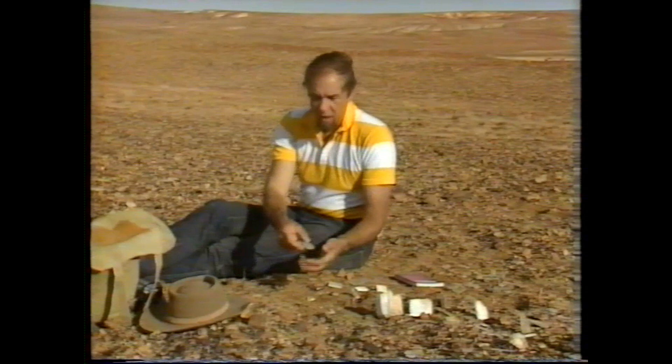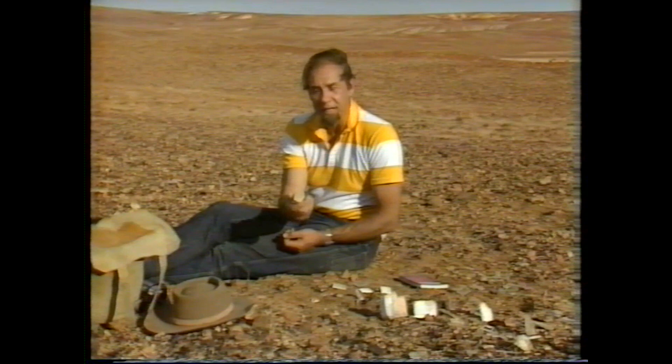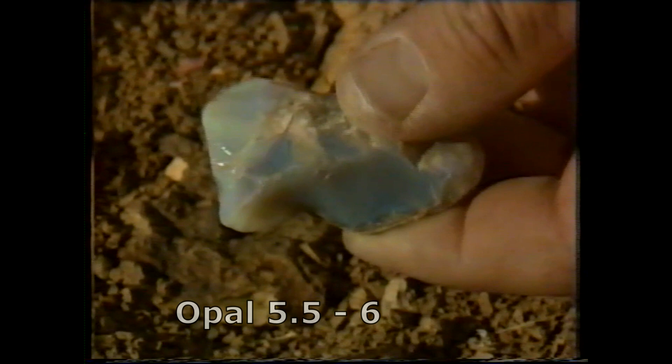The trouble is with opal — poor old opal comes off badly. Quartz is a nice, hard rock, and like it, agate and chrysoprase — all those things — are seven. They take a high polish and they don't wear in a ring.